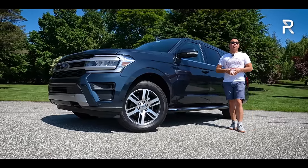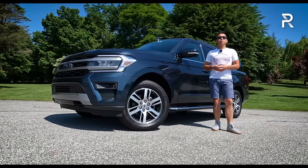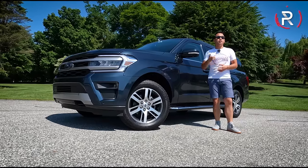We're driving this Expedition Max this week, and the big question I want answered is: has Ford managed to make enough changes to the Expedition to keep this model fresh? Stay tuned to find out.